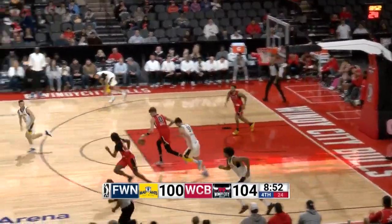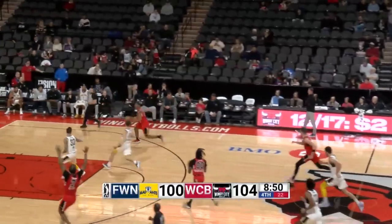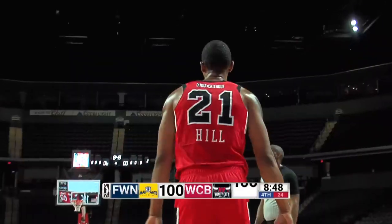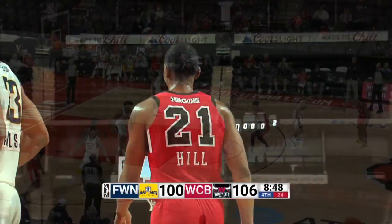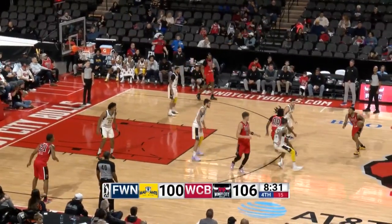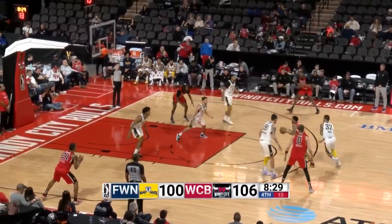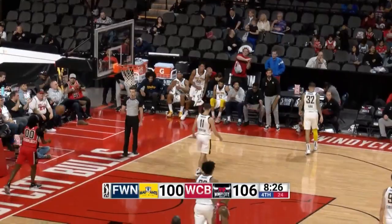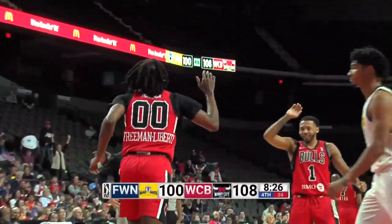That shot's no good. Henry Drell with a rebound for the Bulls, out ahead to Malcolm Hill — he's got the smaller Stockton ahead of him. Step through move for the layup and a foul. Stockton can't believe it. Use his leverage as a smaller player to his advantage. And Jerry Sloan ran that play all the time where Stockton would go into the paint and set a screen for Karl Malone, as we get a big dunk inside by Freeman-Liberty.